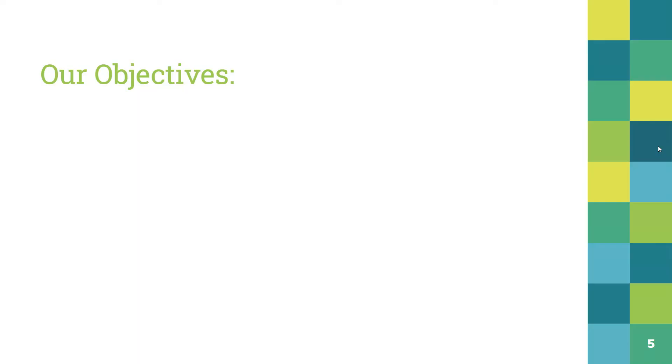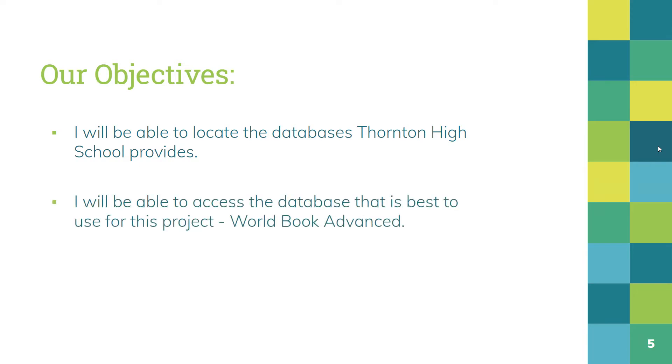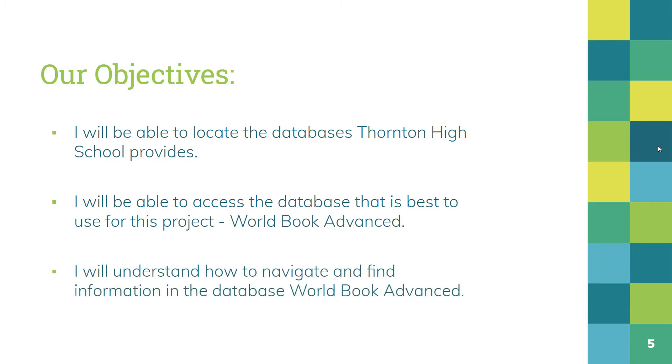So we have three objectives today. First objective: you will be able to locate the databases Thornton High School provides. Second objective: you will be able to access the database that is best to use for this project, World Book Advanced. You're going to see we have many databases, but the database you're going to use for this project is World Book Advanced, and that's the only database you'll be accessing. Our last objective: you will understand how to navigate and find information in the database World Book Advanced.